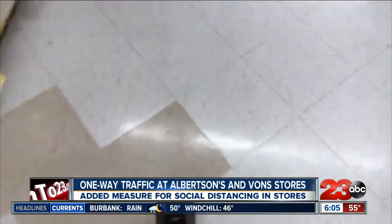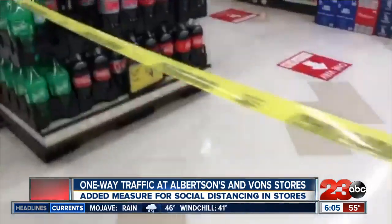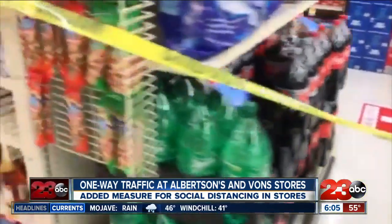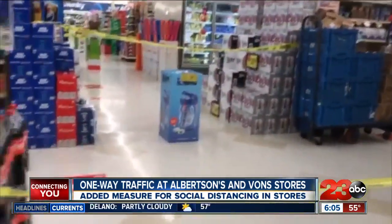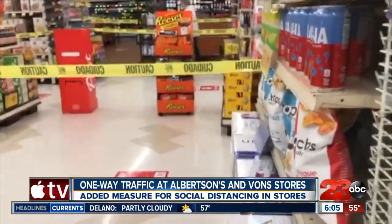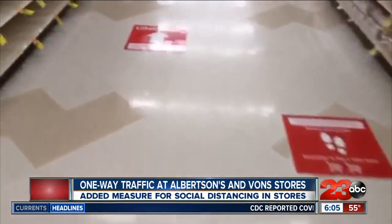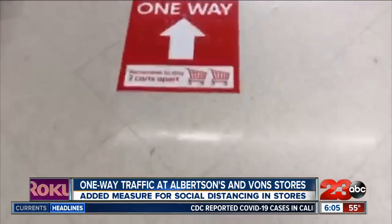In an official statement from Albertsons, they said they took steps this week to implement the next phase of measures to establish social distancing for the safety of customers and associates. This includes having stores place directional arrows on the floor to promote one-way foot traffic through the stores, including up and down aisles.